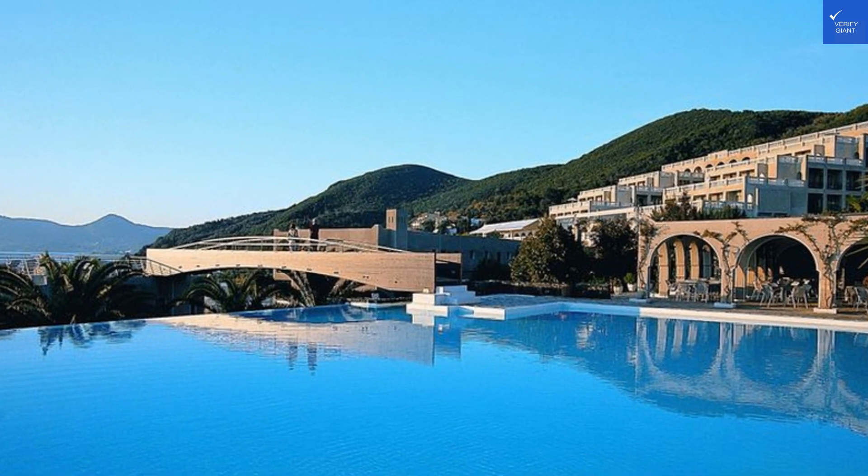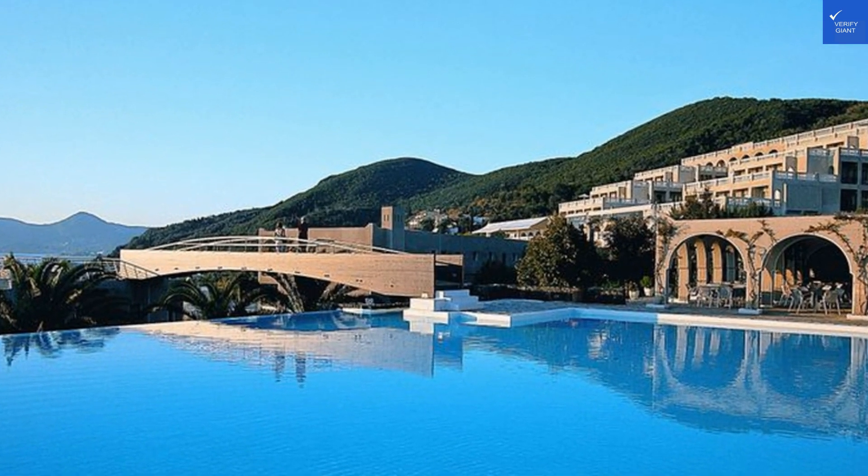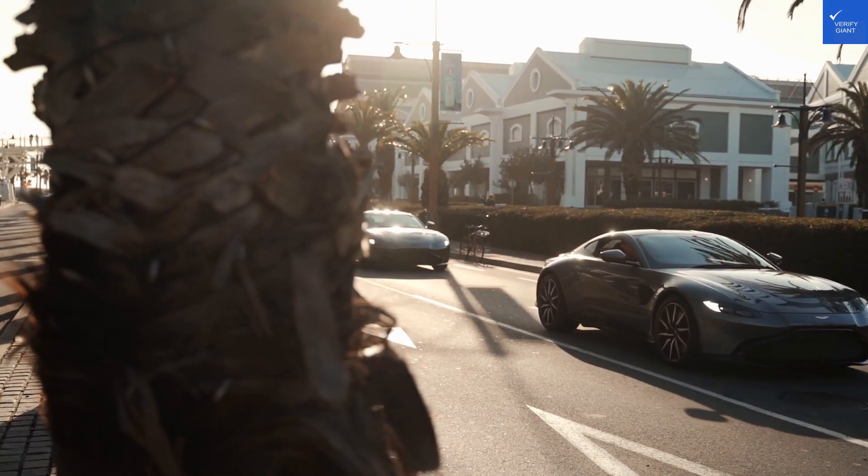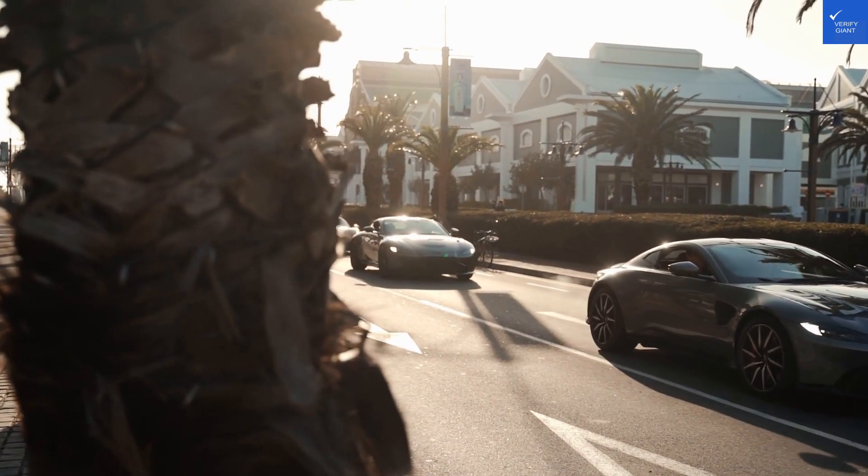Welcome back to Verify Giant, your go-to source for helping you shop online safely. Today, we're diving into the luxurious oasis of Marbella, nestled in the idyllic Agio Zioannis Peristeron, Corfu.